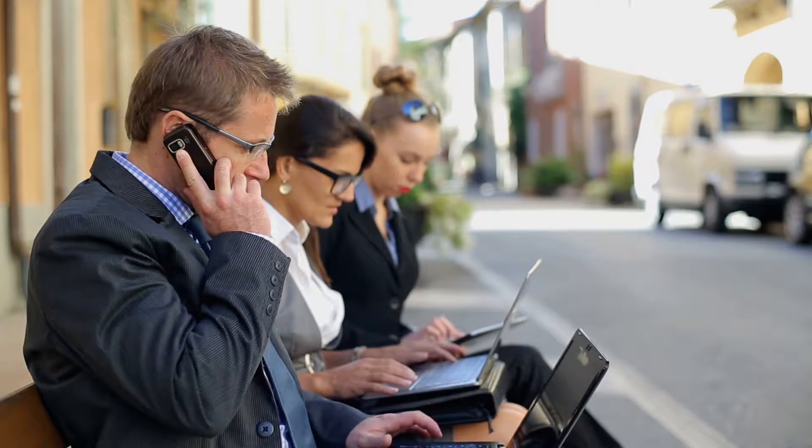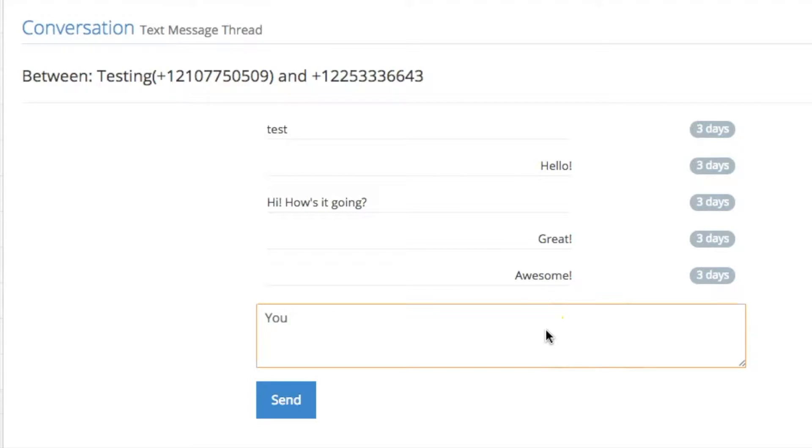Building your team? Have texts and calls from motivated sellers forward to any phone at any time.